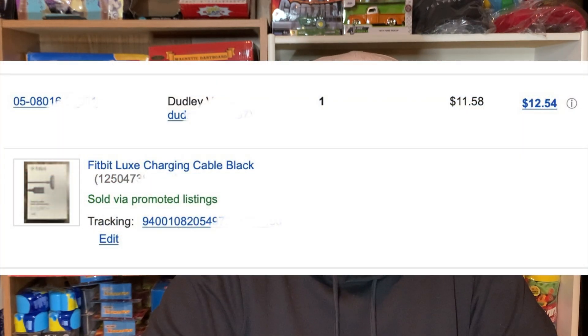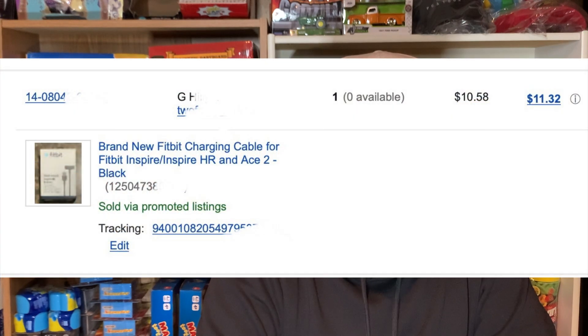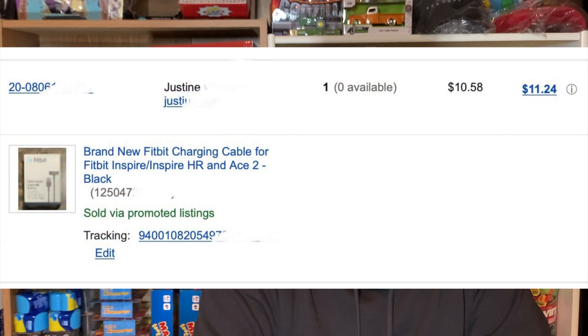Next up is the Fitbit Luxe charging cable in black. Paid $2 for it and ended up getting $12.50 for it. The next one is also a Fitbit charging cable — a different style. Paid $2 for that as well and ended up getting $11.32. The last Fitbit cable — I only bought three of them — ended up getting $11.24 for that one.